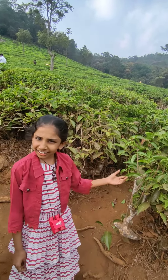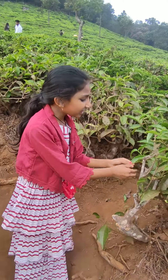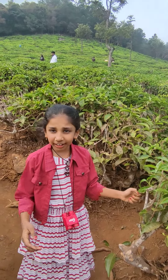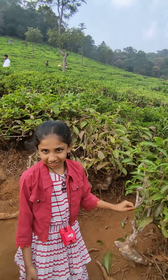Now we have a telescope in Ooty Tea Garden. There are 2,500 acres. The owner of Muntas.